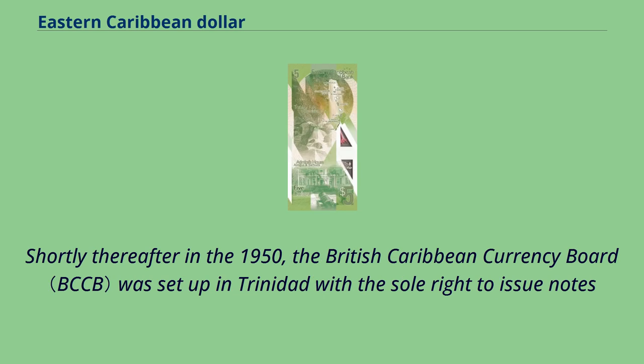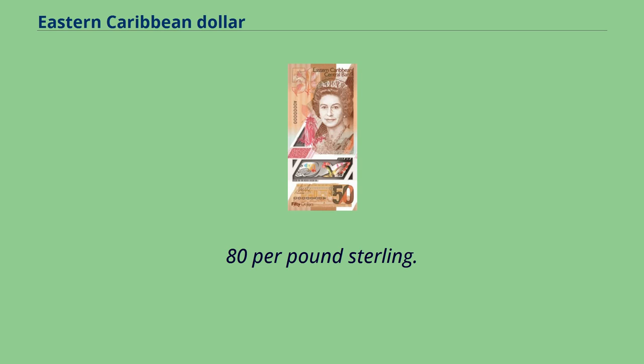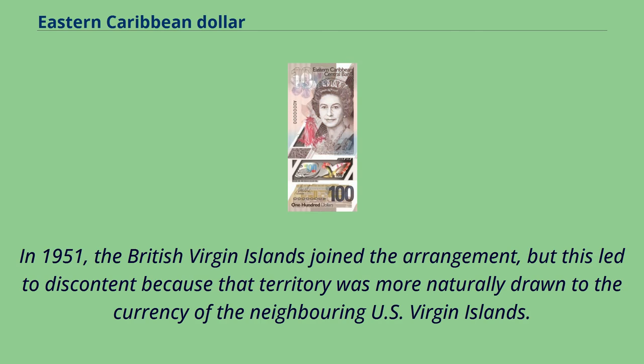Shortly thereafter, in 1950, the British Caribbean Currency Board was set up in Trinidad with the sole right to issue notes and coins of the new unified currency, and given the mandate of keeping full foreign exchange cover to ensure convertibility at $4.80 per pound sterling. In 1951, the British Virgin Islands joined the arrangement, but this led to discontent because that territory was more naturally drawn to the currency of the neighboring U.S. Virgin Islands.